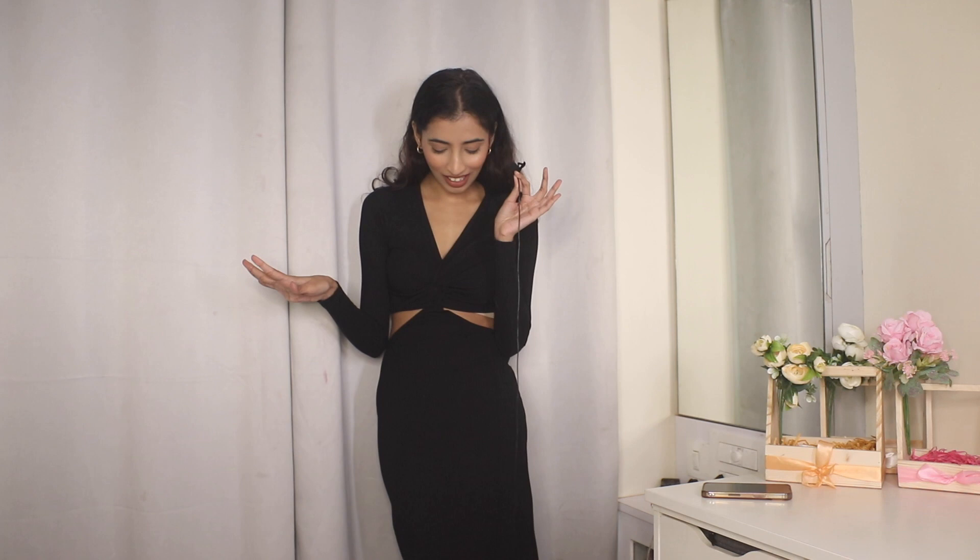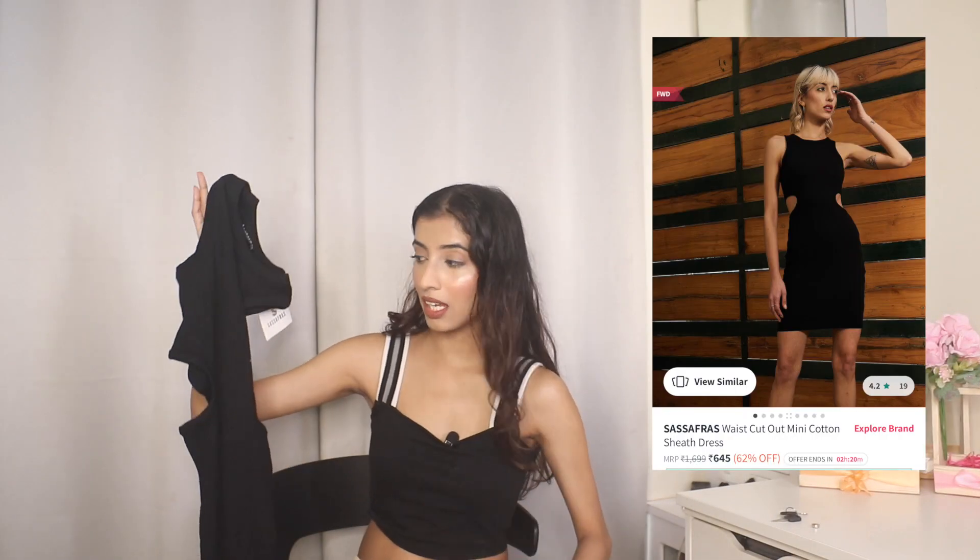It's the best dress in the haul. This dress tops everything and I absolutely love it — it's literally the paisa vasool dress. I'd give this a hundred out of ten. From Sassfras I also got a similar thing, which is this bodycon dress for ₹504.